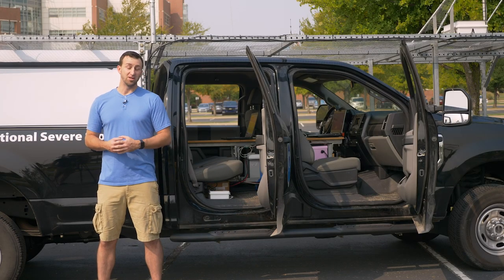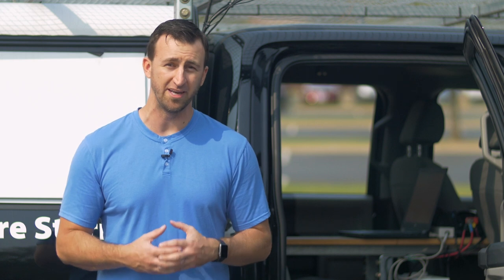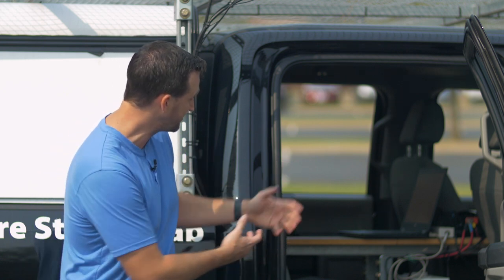With all this observational equipment on the outside, we need a lot of equipment inside the vehicle to make it all work. One interesting thing most people aren't aware of is that this is actually a leased vehicle — we'll have to turn it back in, so all equipment must be installed in a removable way without drilling holes. That usually means removing seats, cup holders, and center consoles so we can install laptops, extra batteries, power systems, inverters, and sounding systems.